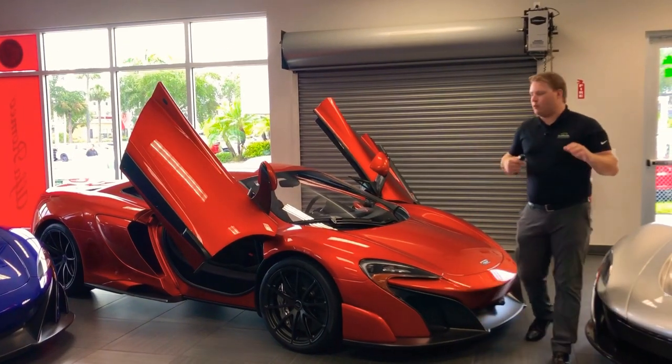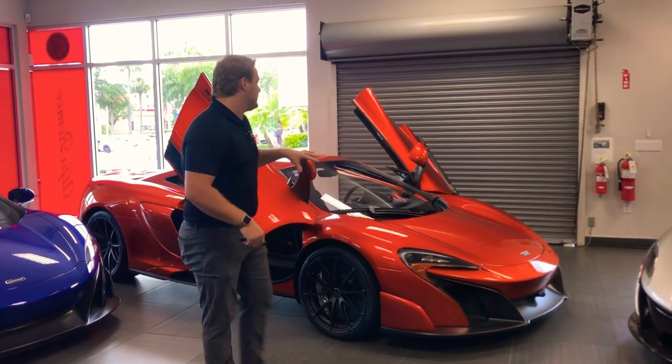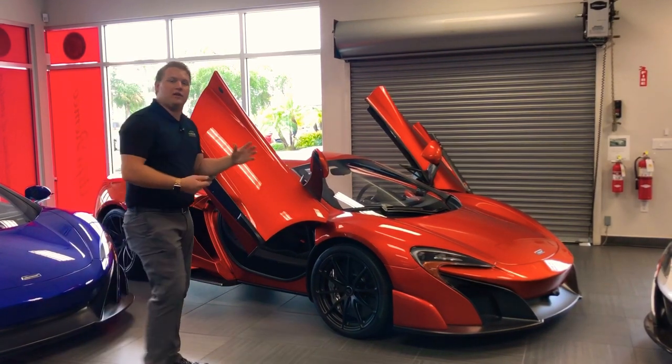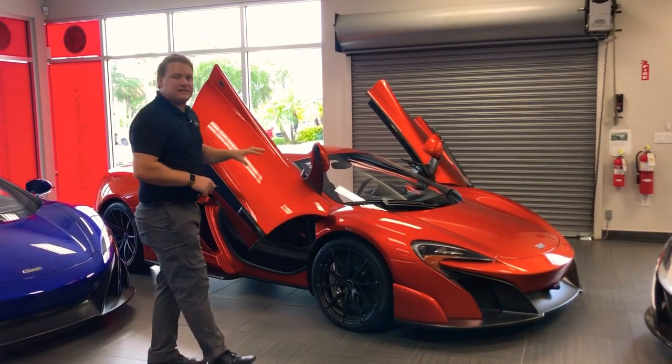Hello guys and welcome back to Naples Motorsports. We're in the showroom to show off this 2016 Volcano Orange finished 675 LT Coupe. This car has just over 1700 miles on it, and with this paint color, wheel option, and being the coupe with the clear glass panel on the back, this is a sleek car.